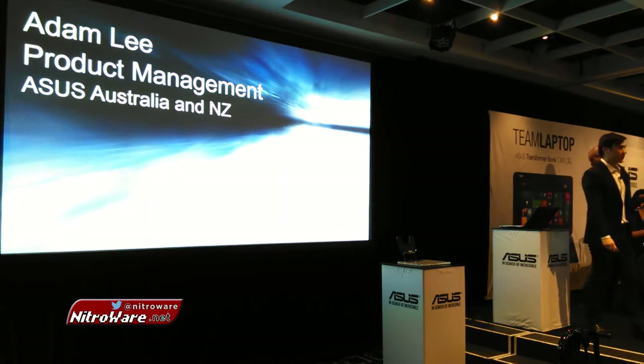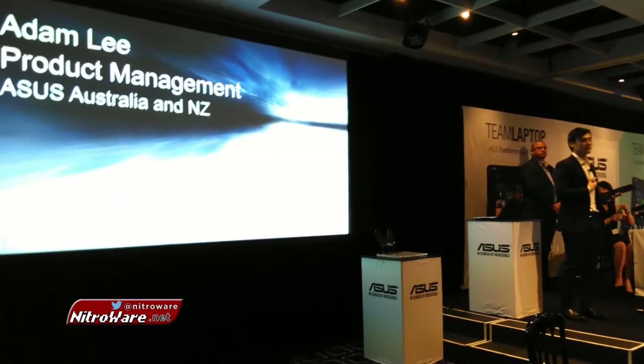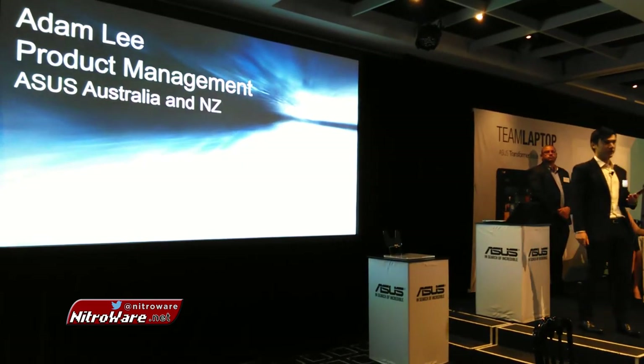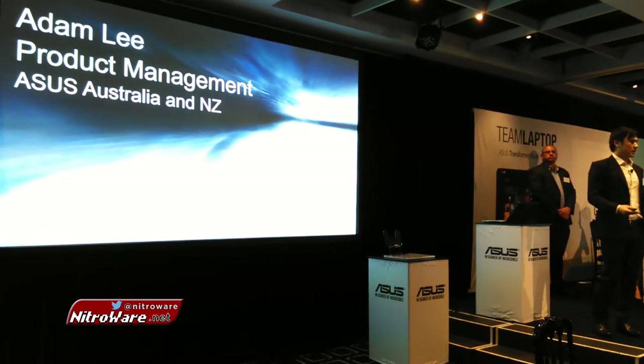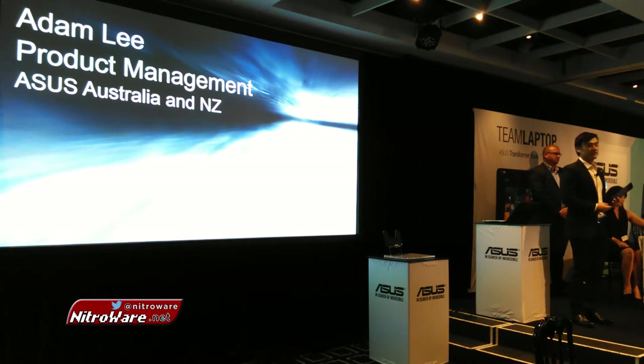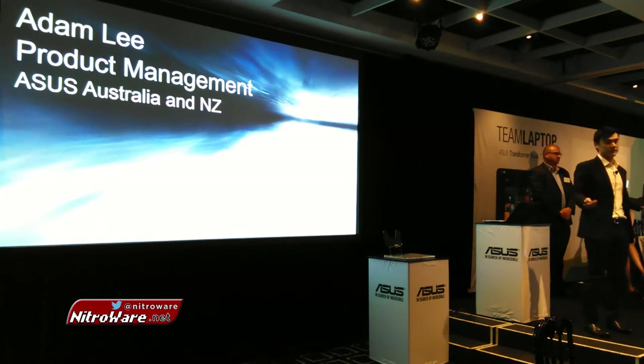Hi everybody. I hope you've had a wonderful journey here. As Marta mentioned, my name is Adam, and I'm part of the product management team here at ASUS Australia. Today, I'm proud to be here to unveil for the first time locally our latest flagship product. Over the course of the next few minutes, I'm going to explain to you why we believe this product is so special.